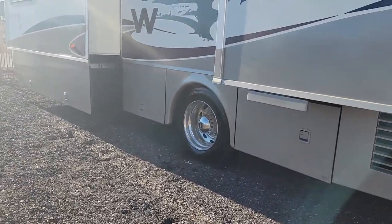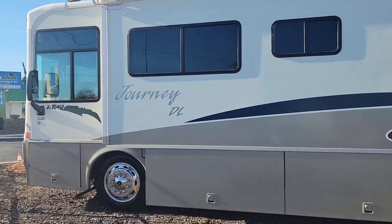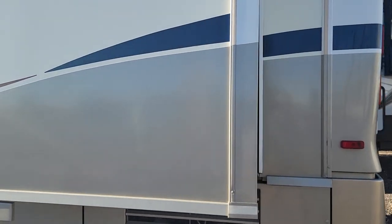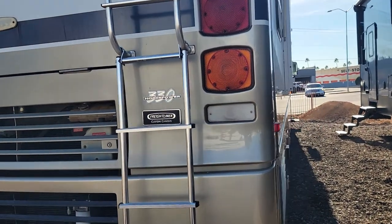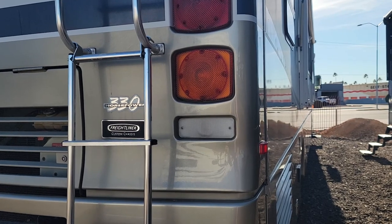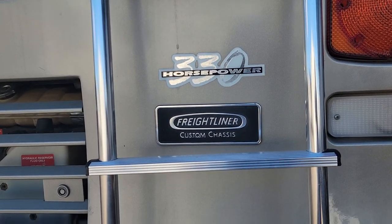Everybody wants a short diesel — it seems like that isn't a hundred and fifty thousand, two hundred, three hundred thousand dollars. Well, this is that RV. This is a 2002 Winnebago Journey with only 55,000 miles on it, and it's in great shape. It's under 40 feet. A lot of people are looking for a shorter diesel so they can still go into parks, but they don't want to give up diesel. This is a quality diesel — you have a 330 Cummins motor with a Freightliner custom chassis. You can see the emblems for both of those in the back there.